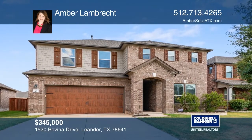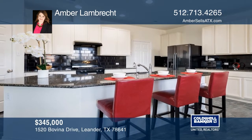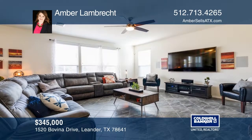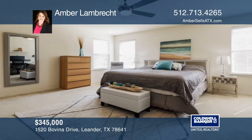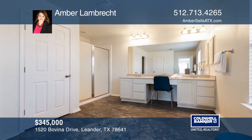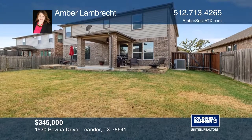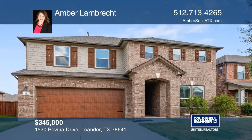Welcome home to this versatile floor plan. This home has five bedrooms and three bathrooms. The downstairs features a large kitchen, open concept to the dining and living room, and an additional office or bedroom. Upstairs features a master bedroom with a walk-in closet and an ensuite, plus three oversized bedrooms. The backyard is an entertainer's dream. The community amenities include a pool, a park, and trails. Plan a tour with Amber Lambrecht today.